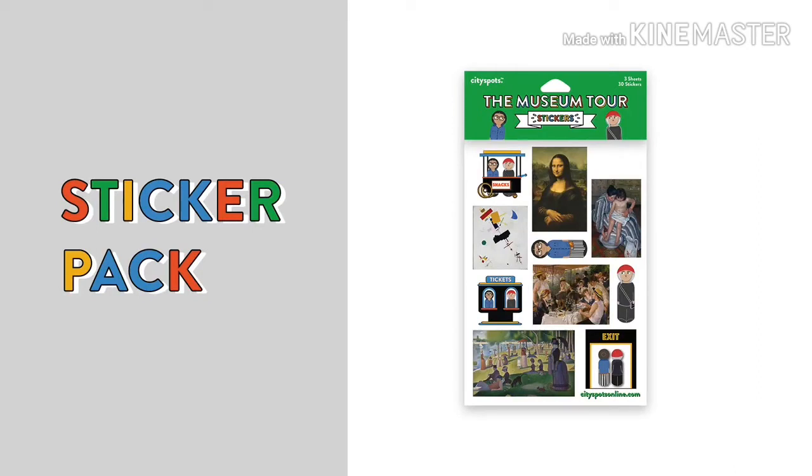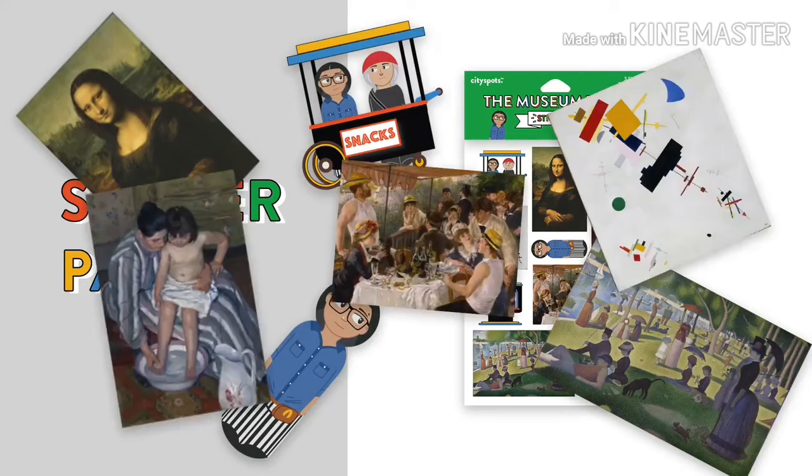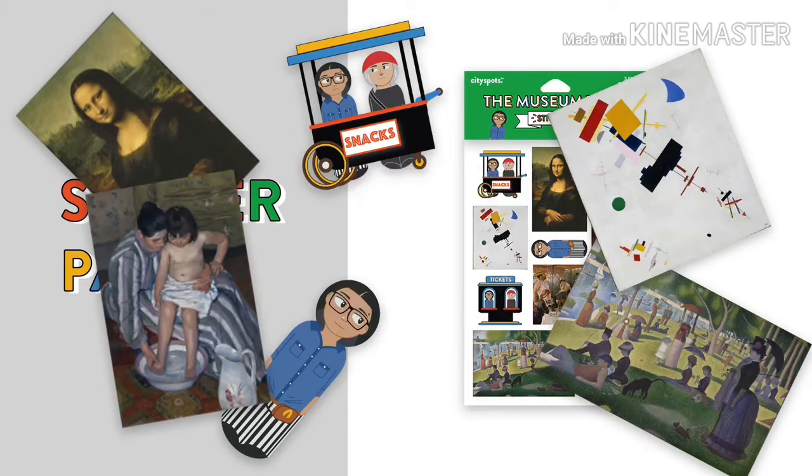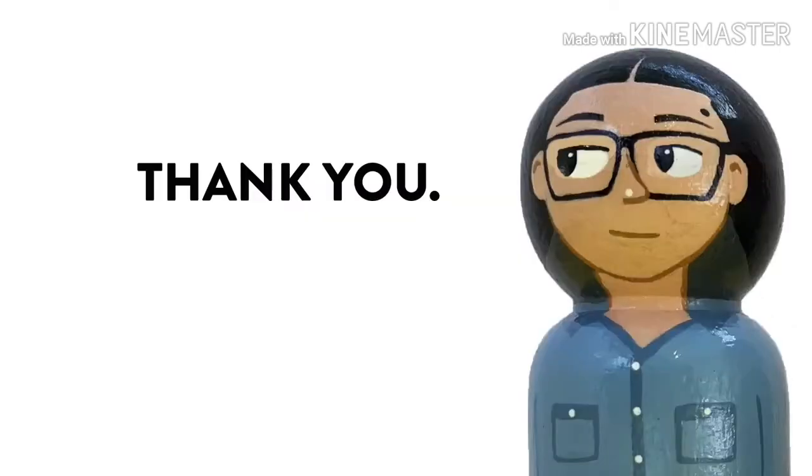and allow you to stick, stick, stick, stick, and stick — simple and fun. And that's it for now. Thank you for stopping to check out my new products.